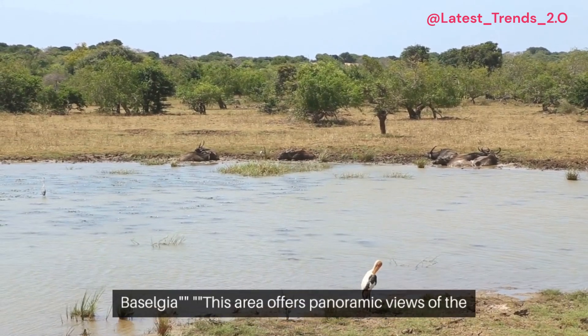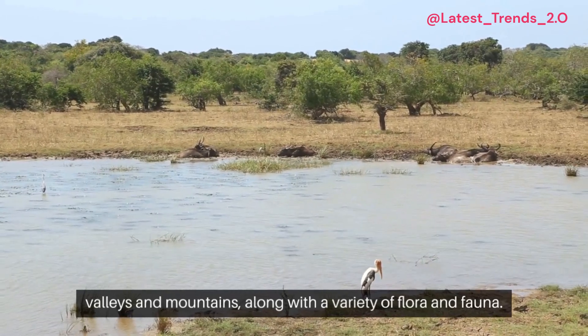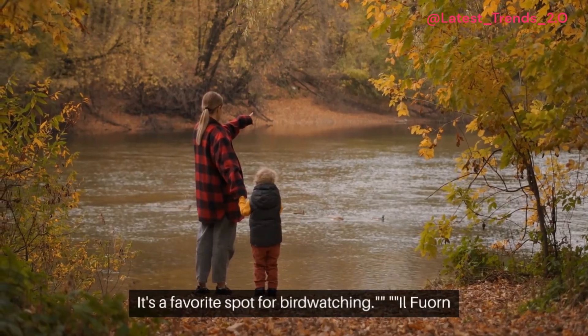Mont Baselgier. This area offers panoramic views of the valleys and mountains, along with a variety of flora and fauna. It's a favorite spot for bird watching.